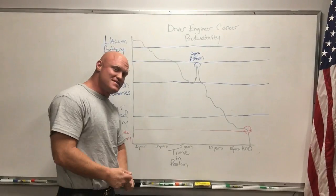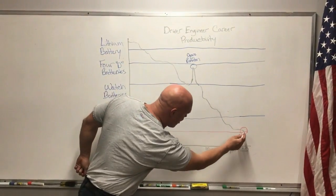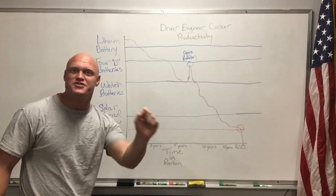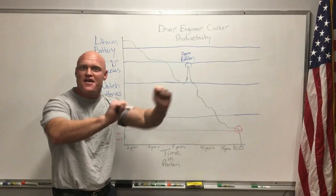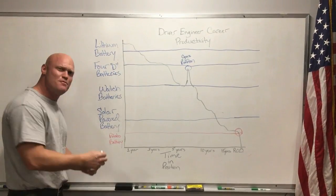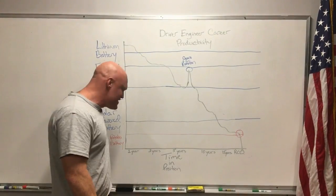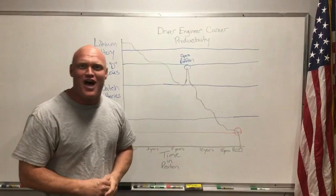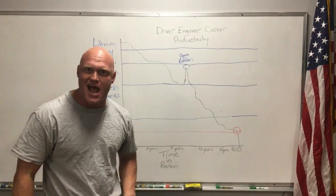The most interesting part of this is around the 16 year mark right here. This is when they become the ROD — the retired on-duty driver. Done. Thanks for playing. We tend to compare them to a potato battery. Remember those batteries from science class where you plug the little thing in and it lit up the little light, and the second you unplugged it, it died? That's them.